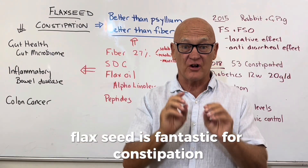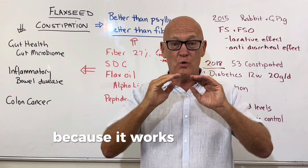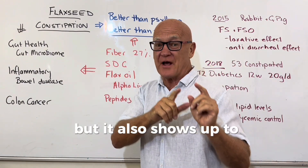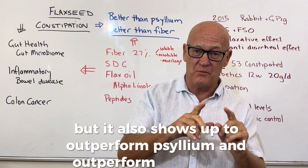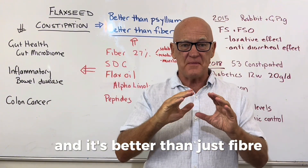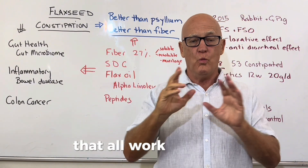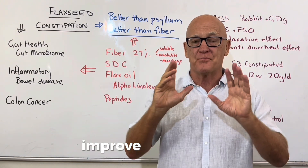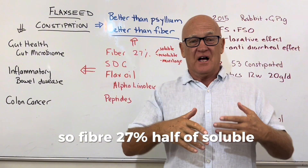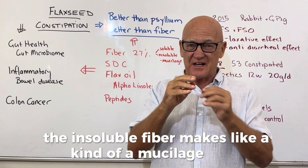Flaxseed is fantastic for constipation — in fact it's the best thing you can use for constipation because it works at different layers and levels. It outperforms psyllium and outperforms laxatives. It's better than psyllium and better than just fiber because it has a mixture of ingredients. Fiber makes up 27%, half soluble and half insoluble.